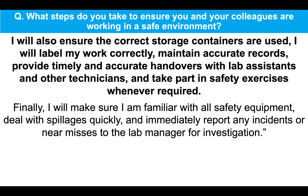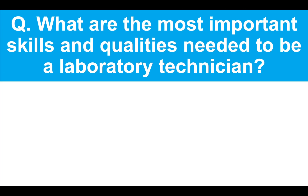Finally, I will make sure I am familiar with all safety equipment, deal with spillages quickly and immediately report any incidents or near misses to the lab manager for investigation. So that's a great in-depth answer that shows you fully understand what you need to do to maintain a safe working environment for both you and your work colleagues.